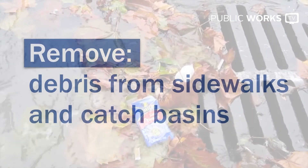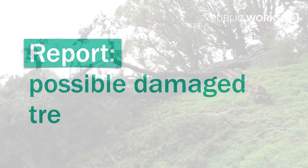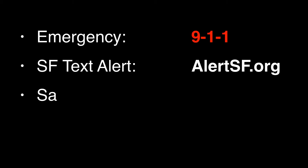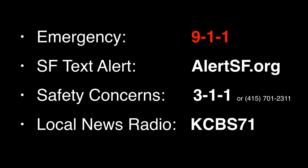City crews are committed to doing what they do best, but you can help your community as well. Some things you can do: remove any debris from sidewalks and catch basins as best as possible; participate in the city's Adopt-A-Drain program; report any possible damaged trees or sinkholes; and keep yourself, your family, and your community safe. If an emergency occurs, contact 911. Sign up for SF's text message alert system at alertsf.org. Contact 311 to report any safety concerns, and tune in to local news radio at KCBS 710.